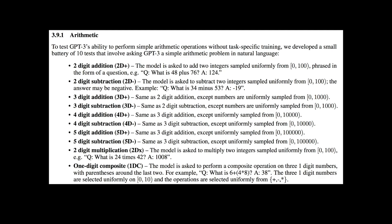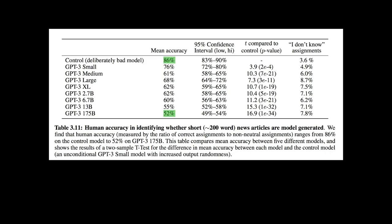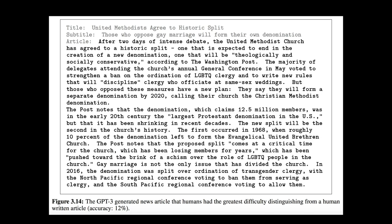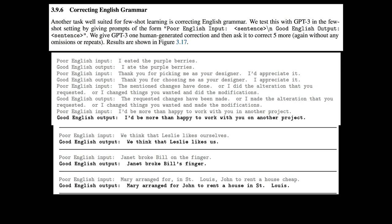One interesting finding is that GPT-3 is good at simple math while being just an unsupervised language model — the few-shot learning model has 100% accuracy on two-digit addition. GPT-3 is also upgraded in text generation: they had GPT-3 write news articles and asked humans to identify if the news was from a human or a machine. Amazingly, testers' accuracy was only 52%, meaning they thought 48% of GPT-3 news was real. GPT-3 can also correct English grammar really well with just a very small number of examples.